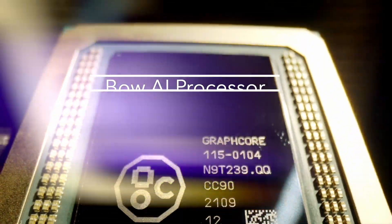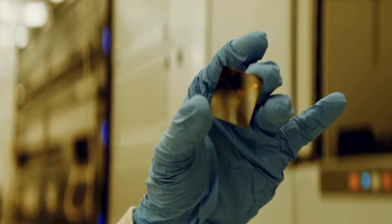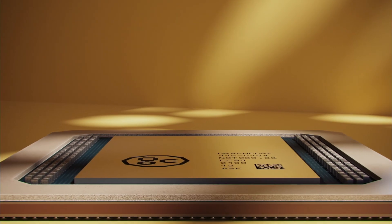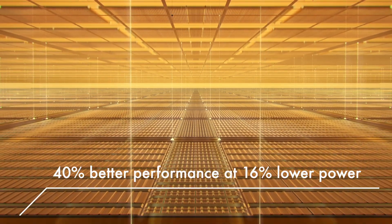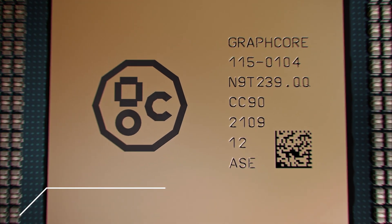It's the so-called BOW processor. This processor is fabricated in 7 nanometer technology node by TSMC — basically the same node as the previous generation of the IPU — however it contains some interesting and special tweaks that enable 40% performance improvement at 16% lower power consumption. Let's find out where the magic comes from.